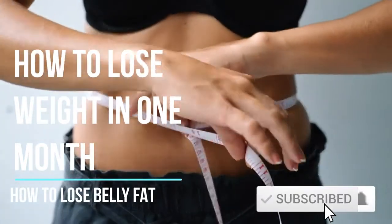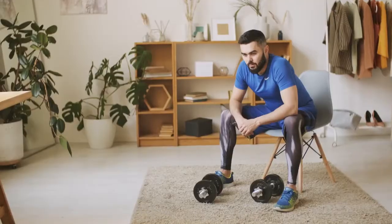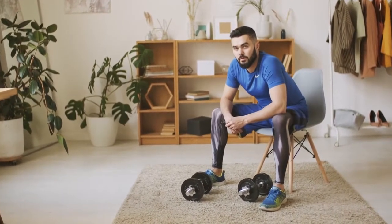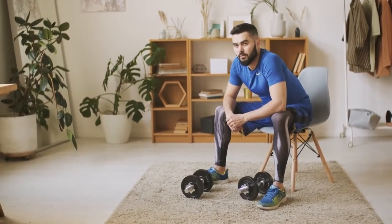How to lose weight in one month. There are a lot of fad diets out there that claim you can lose 10, 20, or 30 pounds in one month. This video will show you how to ditch fad diets and instead make healthy, sustainable lifestyle changes.